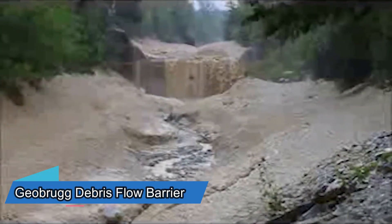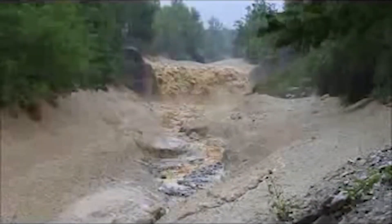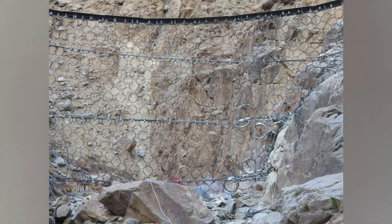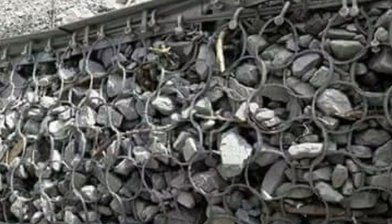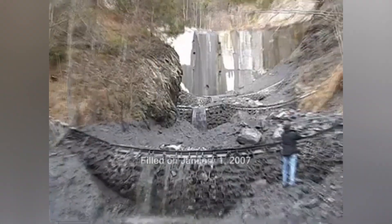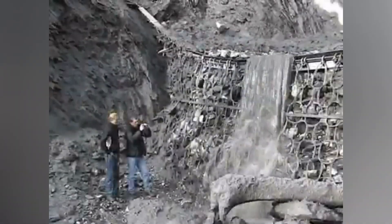In 2005, intense rainfall led to a large flow of rock and mud into Switzerland's Trackback River, causing damage to numerous buildings, roads, and even a railroad. To prevent a recurrence, specialists established a comprehensive protection system that includes Geobrook mesh barriers. Just three pieces of these barriers can hold up to 12,000 cubic meters of rock. The entire protection line stretches 52 meters, and this is just one of Geobrook's projects.